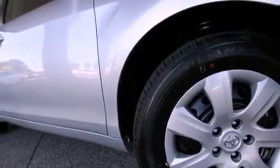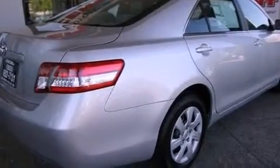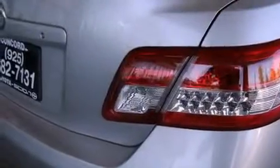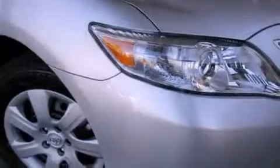Its top features include cruise control, a rear window defroster, a CD player, a passenger side vanity mirror, a traction control system, an anti-lock braking system, side impact airbags, and folding rear seats.